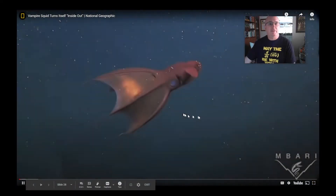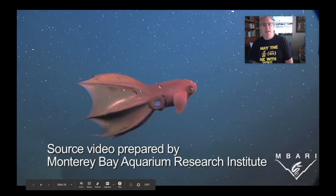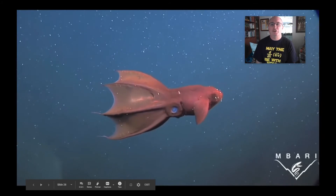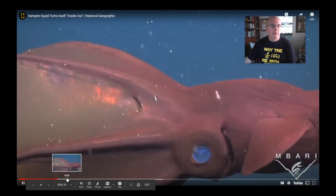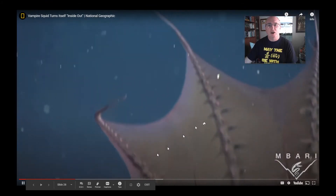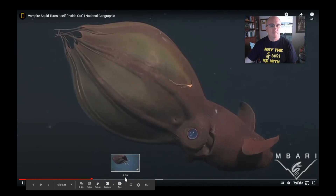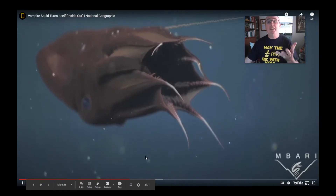This is called the vampire squid — it's actually an octopus found in pretty deep ocean. What's really neat about it is it has huge eyes because it lives in dark deep water, and it can almost turn itself inside out — the arms and the webbing between them can fold back around its head region.